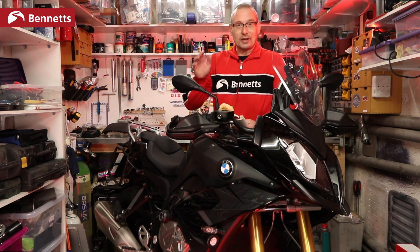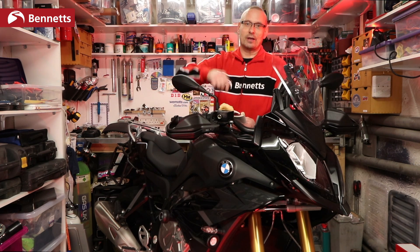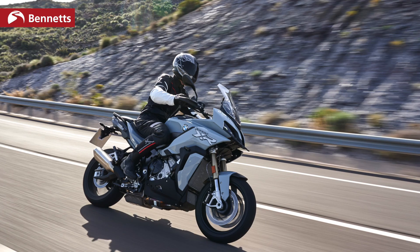If you've got one of these old models and you're a Bennetts Reward customer, you can get 10% off at EvoTech Performance, so it's definitely worth checking out — have a look at the link in the description.